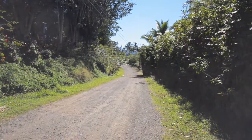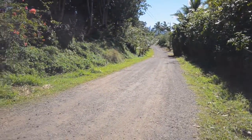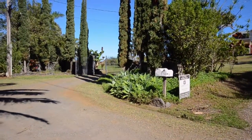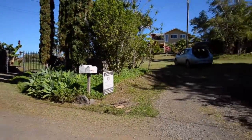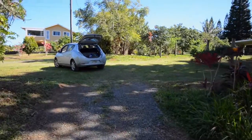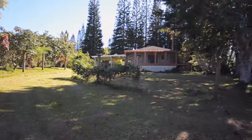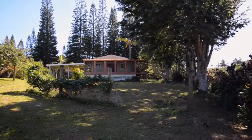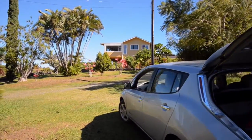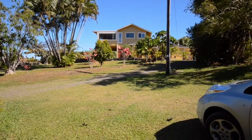Starting from the street view, this is how you enter — it's a gravel road in fairly good condition. The property has two driveways: one with a gate, and this is the second driveway I came in, which I'm assuming would be used for the Ohana. There's the Ohana over there, and the main house there. I'll start with the main house.